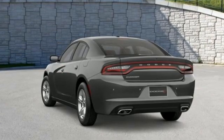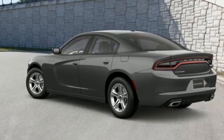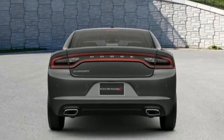V6 engine, rear wheel drive, automatic transmission, aluminum wheels, AM-FM satellite radio, remote engine start, dual zone climate control, and external memory control.